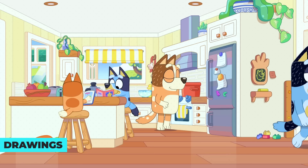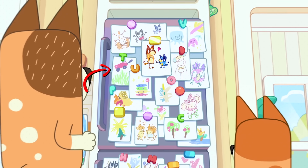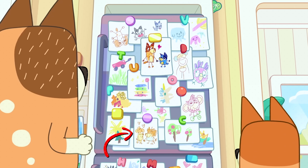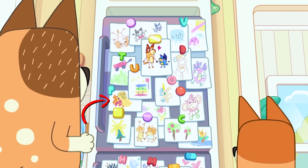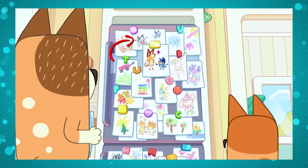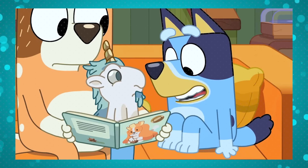The Heeler house has some fascinating secrets, and a lot of them are on their fridge, where you'll find tons of drawings made by Bluey and Bingo. Most of the drawings reference events from different episodes. There's a little red wagon calling back to Wagon Ride, a drawing of Radley and Frisky surrounded by hearts referencing Double Babysitter, a duck drawing from Duck Cake, a drawing of Socks and Muffin, a drawing of Mia from Barky Boats, and a unicorn referencing Unicorse — the puppet Bandit uses for bedtime stories.